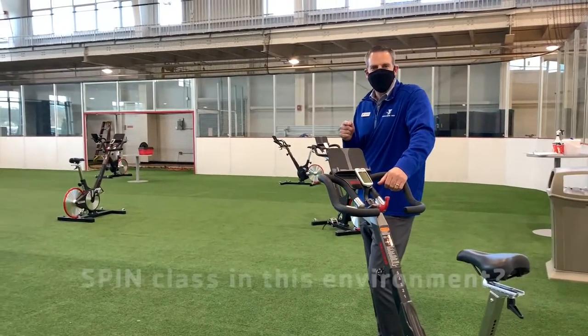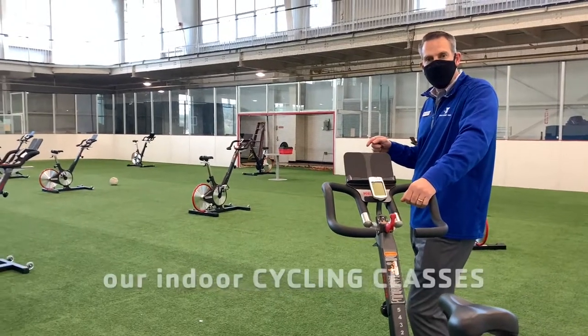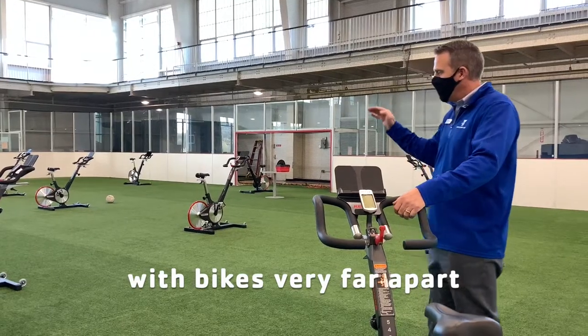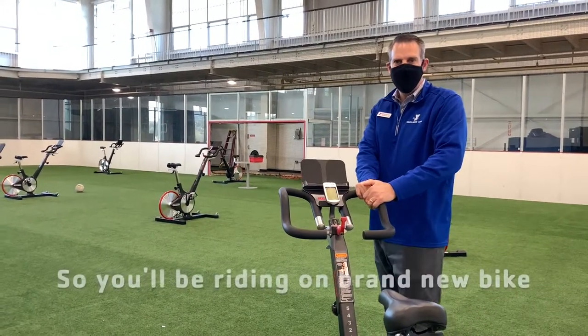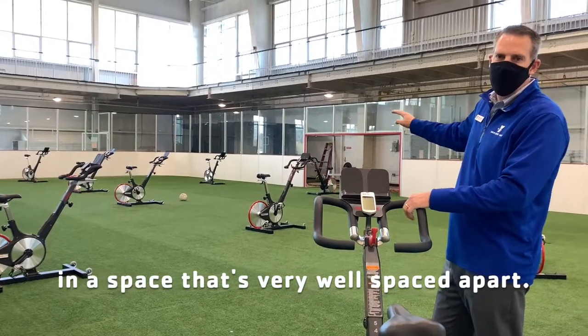So how would you like to take spin class in this environment? Our indoor cycling classes are taking place on the turf. The bikes are very far apart from one another, and by the way, these are brand new bikes — we just got all bikes replaced last week. So you'll be riding on a brand new bike in a space that's very well spaced apart.